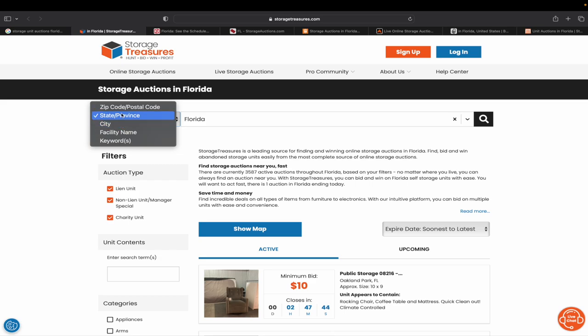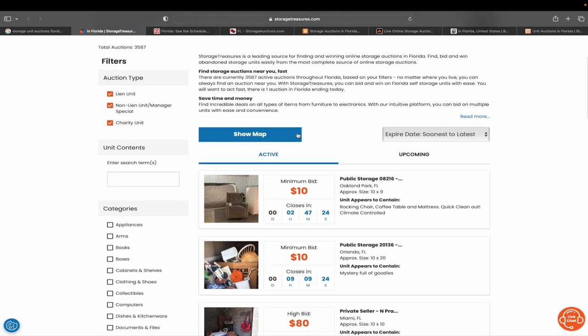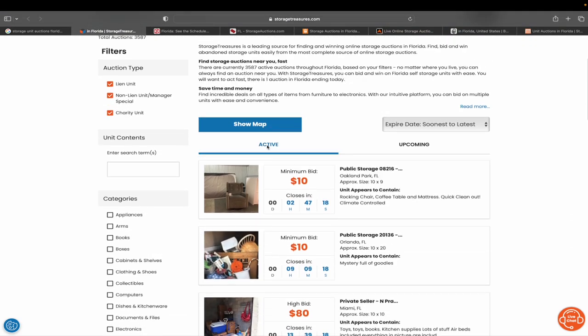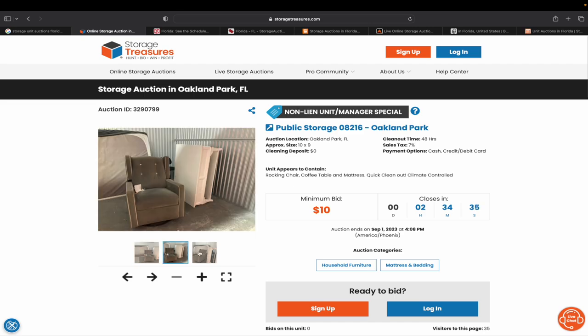When you come on storagetreasures.com, you can search by your state, province, city, zip code, all that sort of stuff. It shows you all the active listings with a minimum bid — this one is $10, in Oakland Park, Florida, it's a 10 by 9, and appears to contain a rocking chair, coffee table, and more with 2 hours 47 minutes left. You'll have to sign up for the website, and they need a way for you to pay. When you click on a listing, it opens up and shows you pictures. They also tell you the sales tax — this one is 7% — there's no cleaning deposit, and you can pay cash, credit, or debit card.